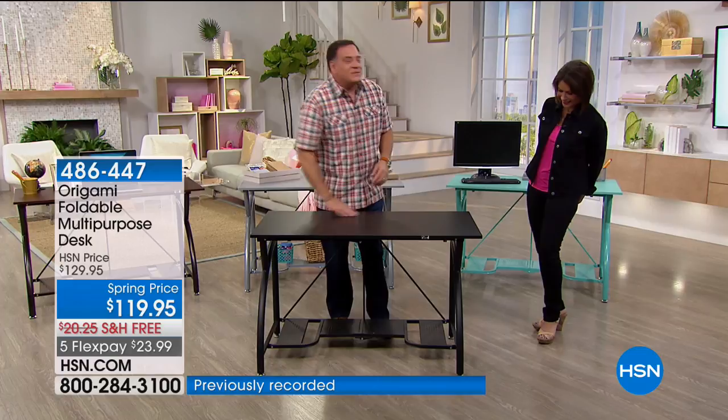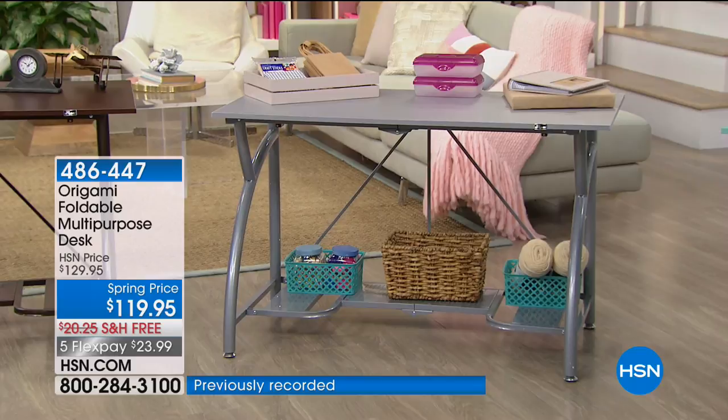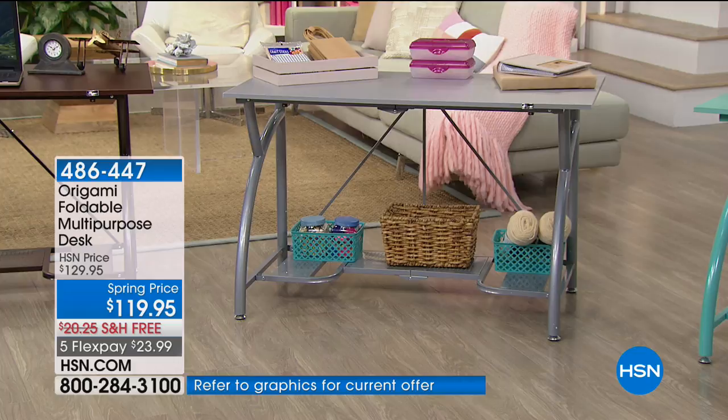Let me show you some of the ways we've propped it out so you can get some inspiration. Whether it's as a traditional desk or an office center — my mom loves to sew, this is perfect if you love to sew. You can put that machine right on it whenever you want to bring it out. Whenever you don't want it, you completely collapse it and store it. That's the origami solution — the ability to have that flexibility.